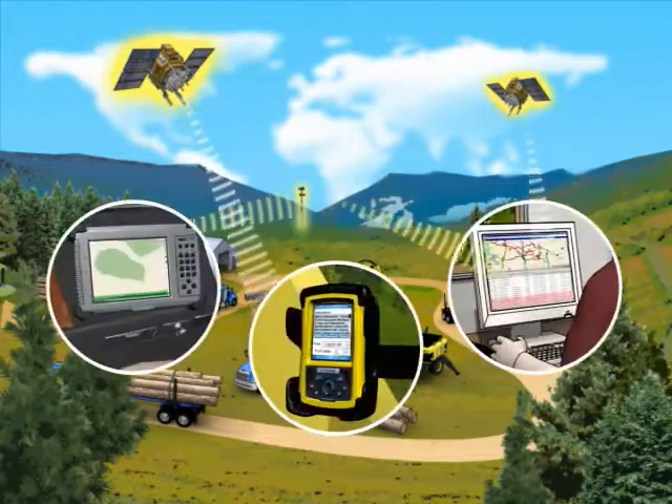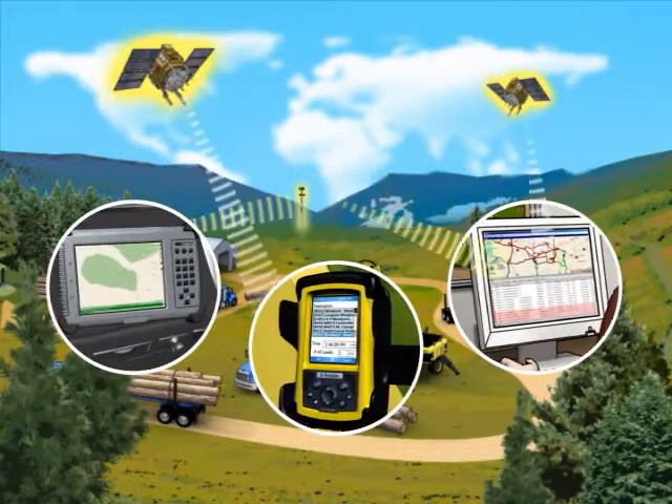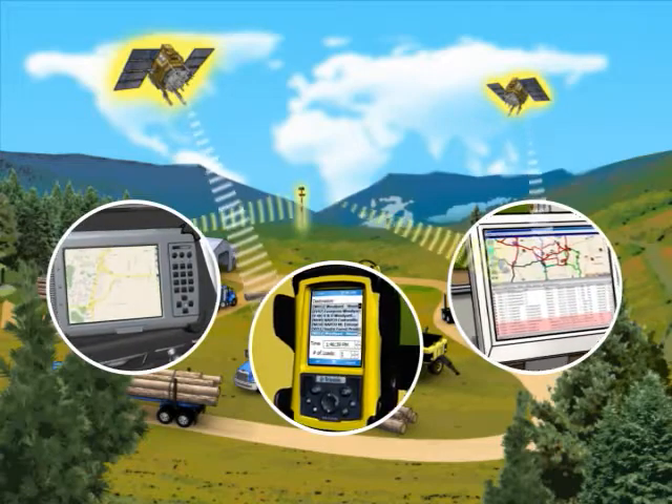In one of our test studies, an operation running about 20 loads a day saved approximately $2,000 a day with the Blue Ox system by using fewer trucks and driving fewer miles.